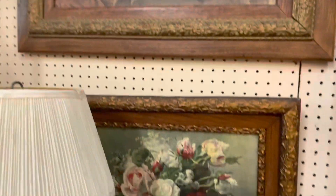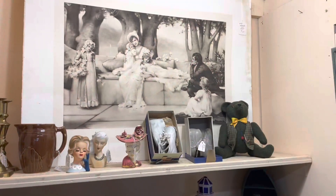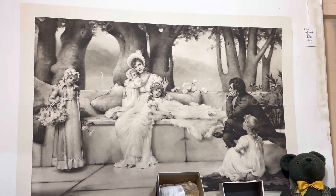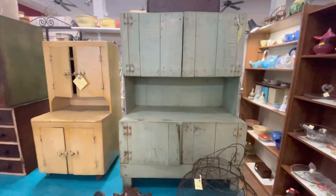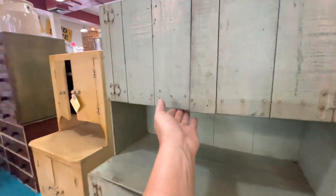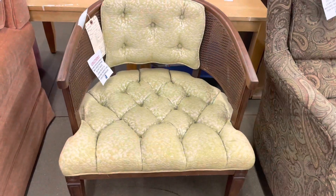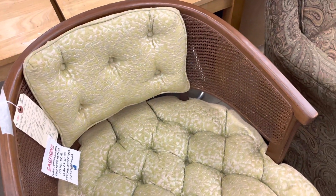I don't know what it is about vintage pictures, but I'm always drawn to them. It's like they tell a story of the past and I feel so nostalgic, like I'm right there. We headed to the thrift store and I found three things very quickly that I could update and make my own.